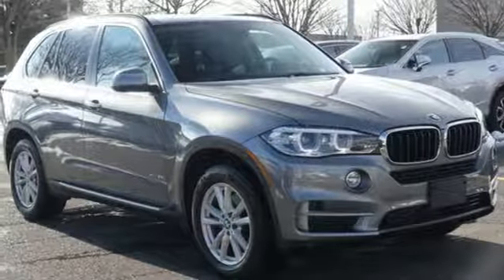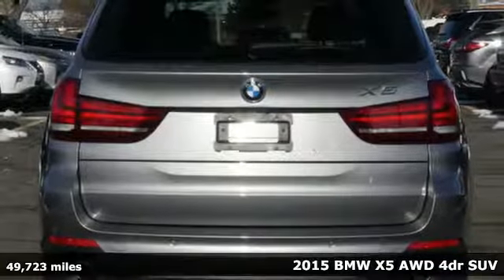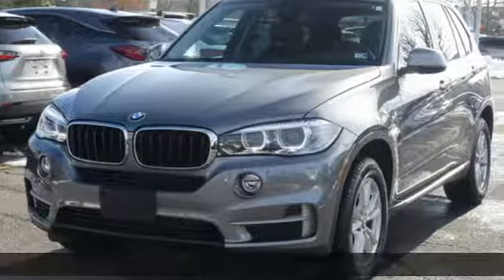Here's a 2015 BMW X5. When it's up to you, you get the most space, finest luxury, and best view. Take charge of the road in this X5.